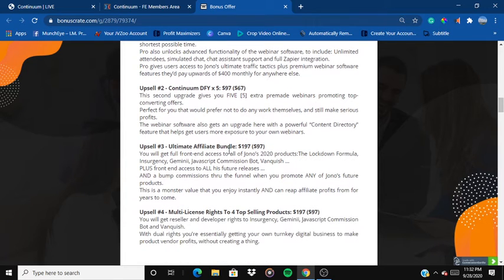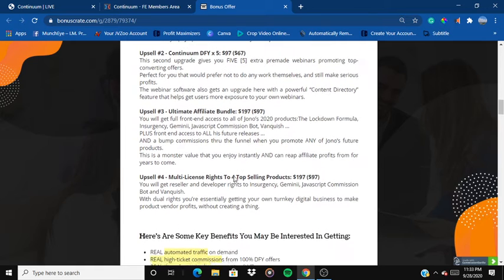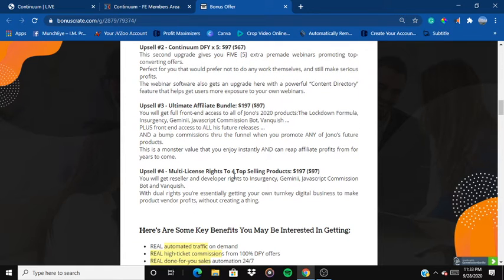Upsell number three is the Ultimate Affiliate Bundle at $197, with a downsell at $97. You will get full front-end access to all of Jono's 2020 products, including the Lockdown Formula, Insurgency, Gemini, Javascript Commission Bot, and Vanquish, plus front-end access to all his future releases — products he'll be releasing in the future that you'll also be getting access to in advance.